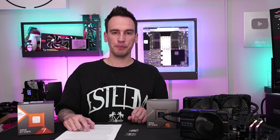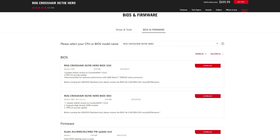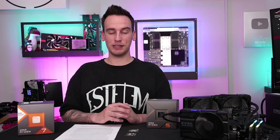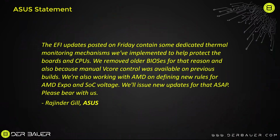Going back to the Reddit and ASUS drama: it was odd that if you check the X670E Hero BIOS download section, all BIOSes prior to last week's update are gone — not available for download anymore. I reached out to ASUS for an official statement. The response from Raj at ASUS: 'The BIOS updates posted on Friday contain dedicated thermal monitoring mechanisms to help protect the boards and CPUs. We removed all previous BIOSes because manual v-core control was available on those builds. We are also working with AMD on defining new rules for AMD EXPO and SoC voltage. We will issue updates as soon as possible. Please bear with us.'